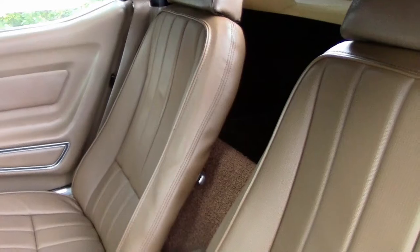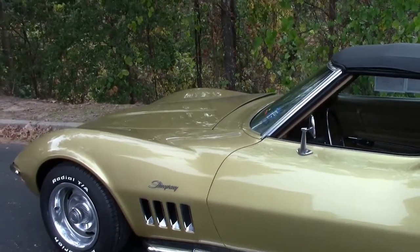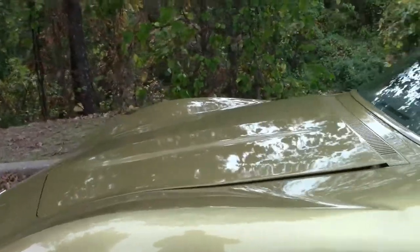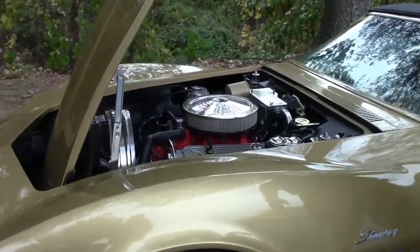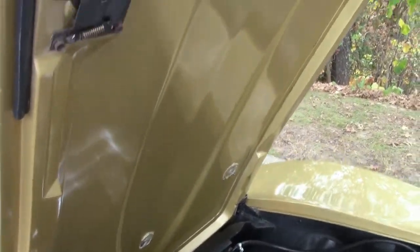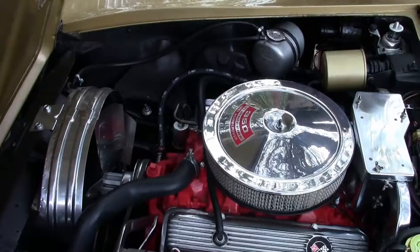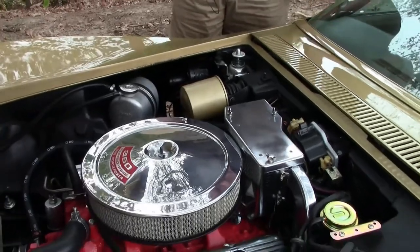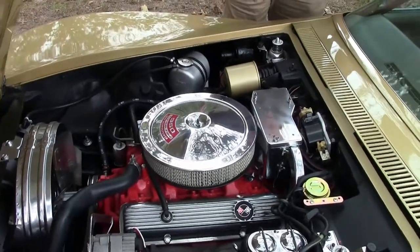We're going to now take a look at the power plant. Very nicely done folks — 350 cubic inch, very clean in the compartment itself. New fan housing. Master cylinder. Just everything spotless. They did a good job on this. It's well worth the trip coming down folks.